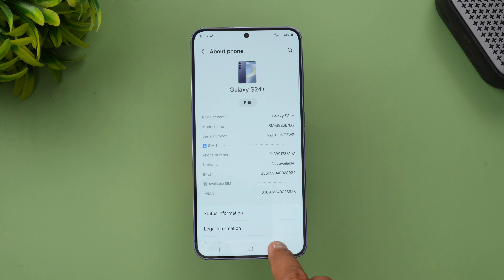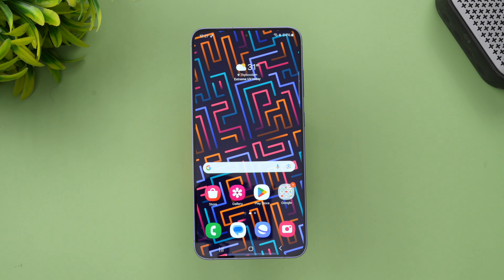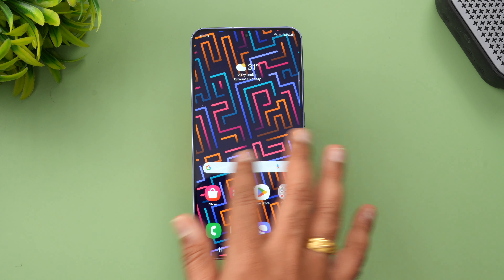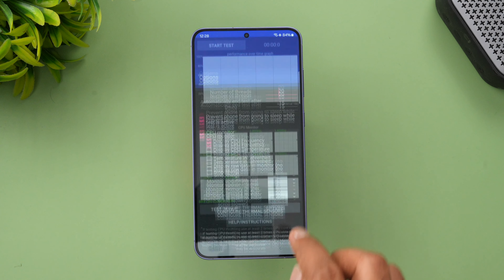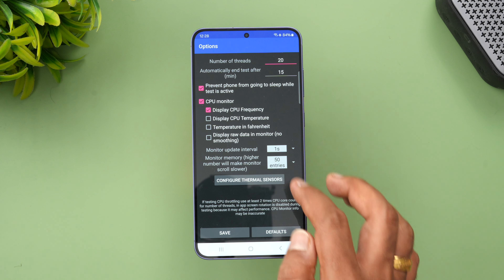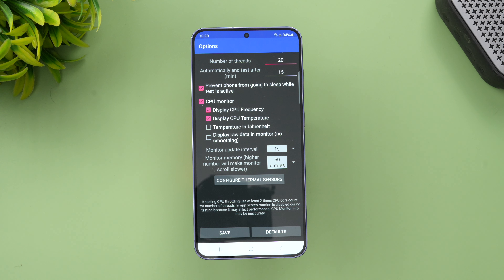Let's go to the settings. Here we have 'About Phone' — Samsung Galaxy S24 Plus — with 12GB RAM and 512GB storage variant. This has the Exynos 2400, the new deca-core chip — a 10-core chip. We've also set the device to Quad HD Plus resolution display.